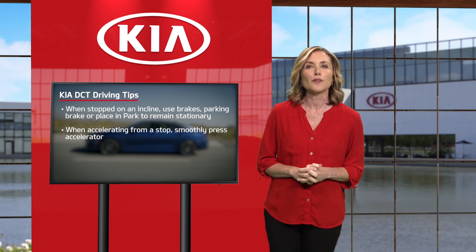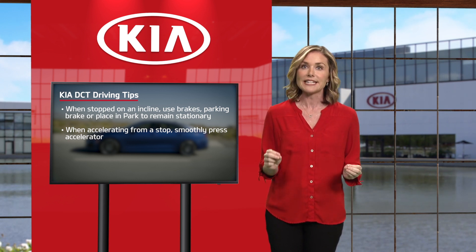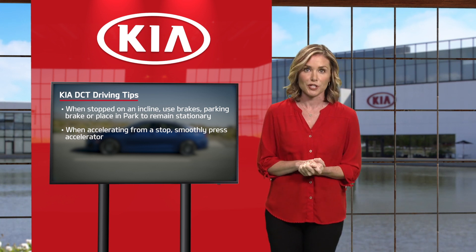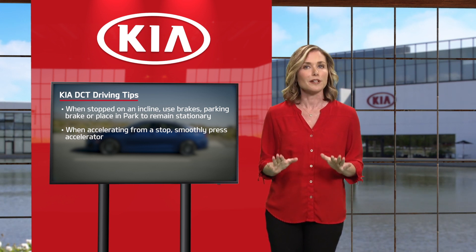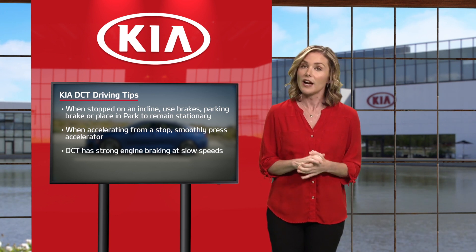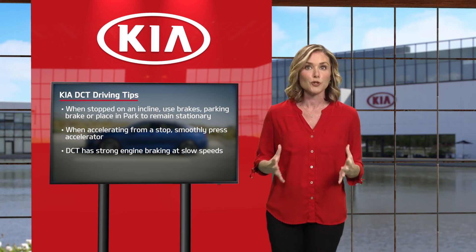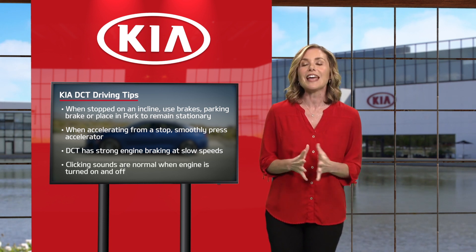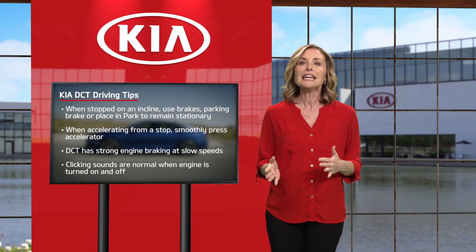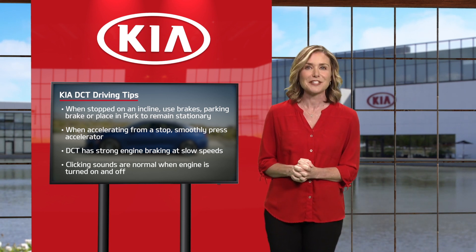When first accelerating away from a stop, you may experience a slight time lag at takeoff during aggressive acceleration, so try to be smooth when pressing down on the accelerator. If you release your foot from the accelerator at low speeds, you may feel strong engine braking like a manual transmission. And when turning the engine on and off, it is normal to hear clicking sounds as the DCT is undergoing a series of self-checks.